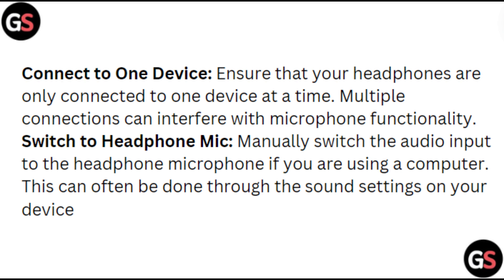Connect to one device. Ensure that your headphones are only connected to one device at a time.